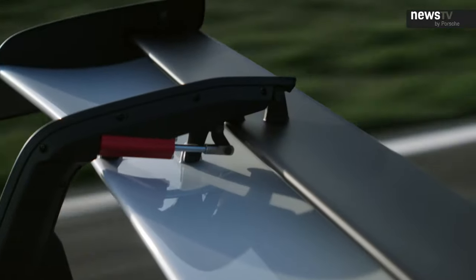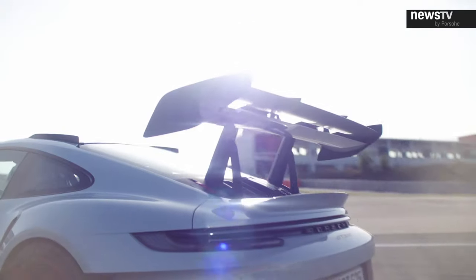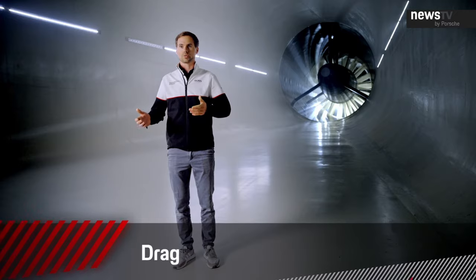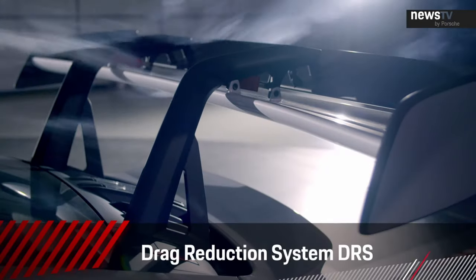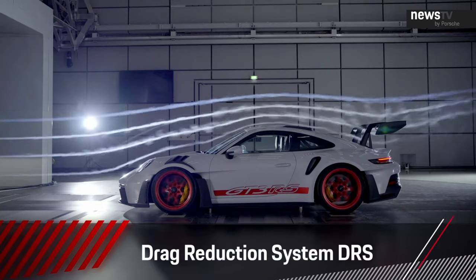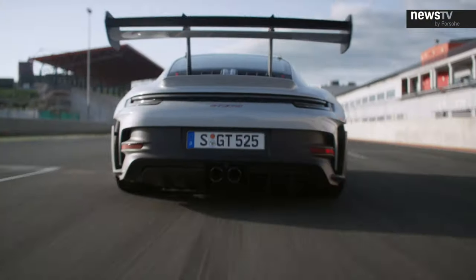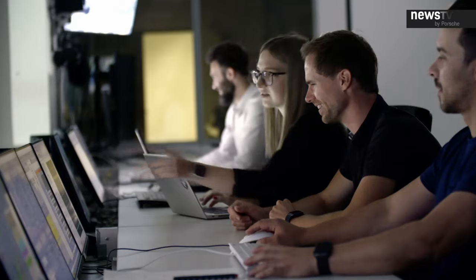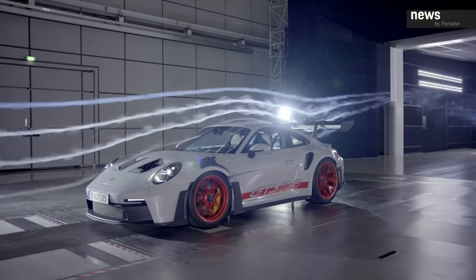The rear wing is of course huge. It is made of a fixed main plane and a movable second element, the flap. Together with the active system in the front, we can reduce drag by nearly 30%. When you press the DRS button — Drag Reduction System — the car turns the flaps into a low downforce position and you achieve the lowest drag of the car. The new GT3 RS is a whole new milestone in road car aerodynamics, giving you perfect aero balance and aero setup for every condition on the racetrack.